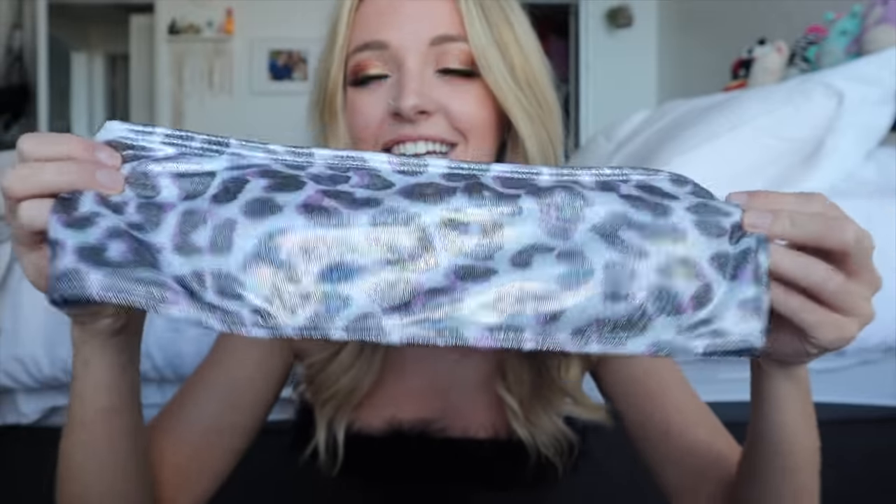Then I got this bikini — it's a shiny holographic rave-y kind of material and I think it is so cute. I'm very pleasantly surprised. It's a purple color with a beautiful shiny glitter design. It's a strapless tube top with literally no straps, but for some reason it's really flattering. The bottoms go kind of high up on your hips, which is very flattering. You could definitely wear that to a music festival.